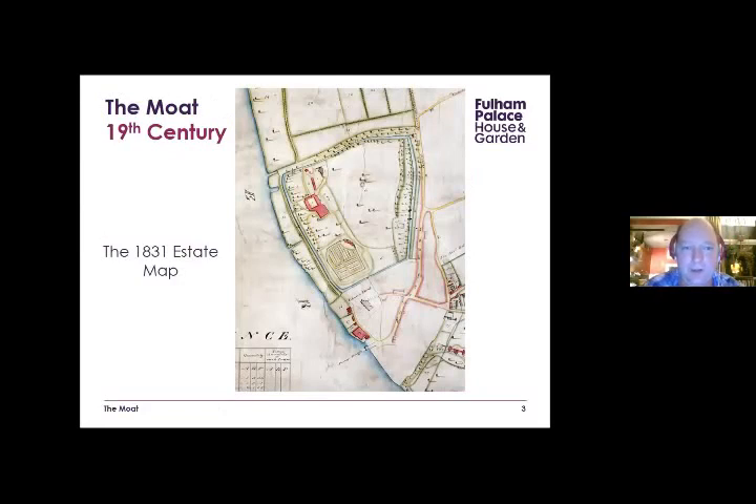This is what the site looked like in the 19th century — the 1831 estate map. You can see the moat running all the way around it. Along Bishop's Avenue, one length of the moat runs down there; another section ran along Fulham Palace Road and Fulham High Street, originally extending down towards Putney Bridge, culverted in the 18th century. Essentially the site was almost like a little island, with channels creating an island on the Thames, just like Chiswick or Brentford.